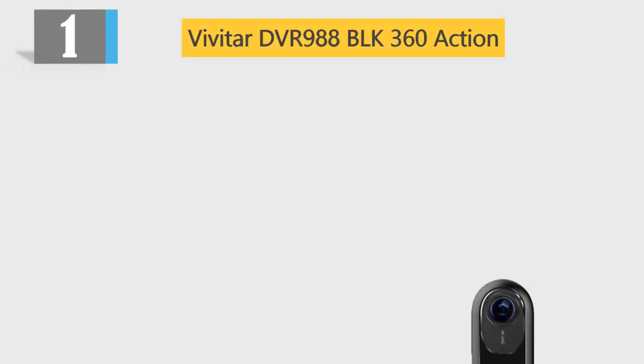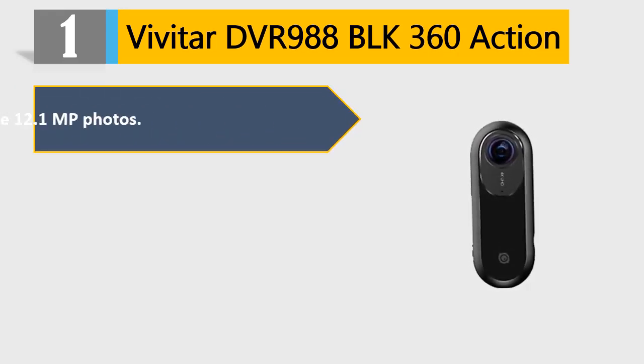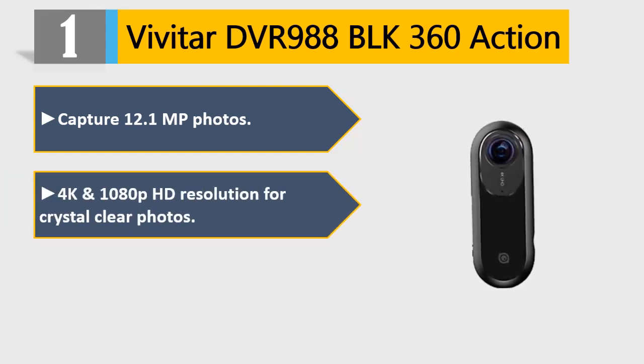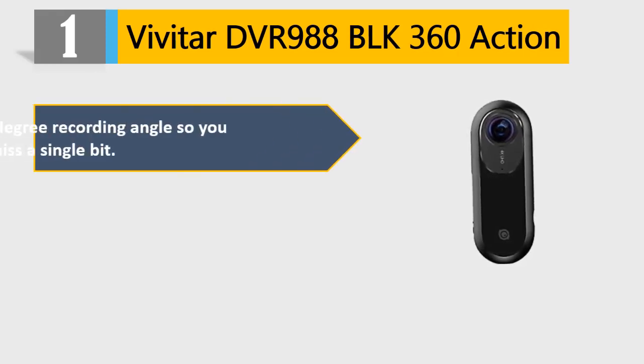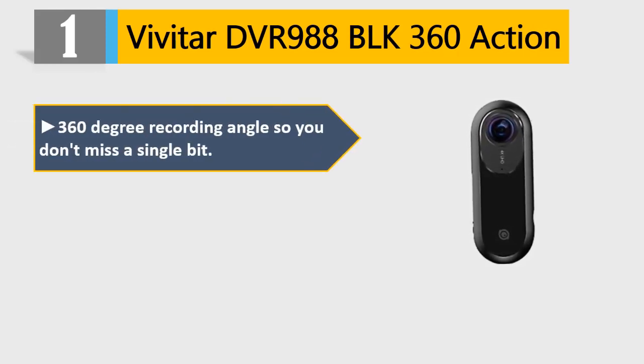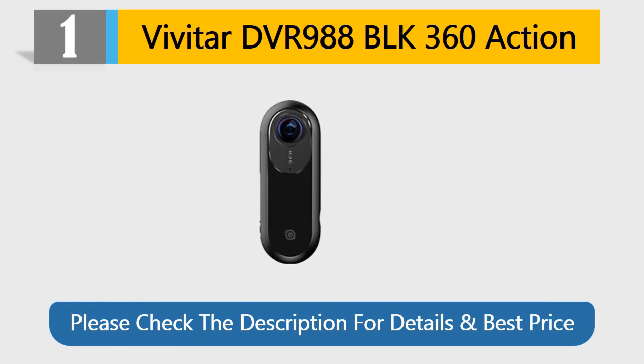Number 1: Vivitar DVR988 BLK 360 Action Camera. Capture 12.1 MP photos, 4K and 1080p HD resolution for crystal clear footage. Built-in video stitching software. 360-degree recording angles so you don't miss a single bit. Wireless remote control to control the camera remotely. Please check the description for details and best price.